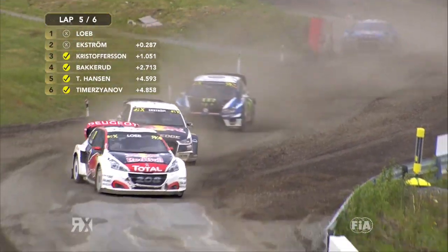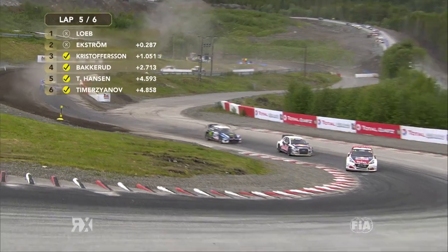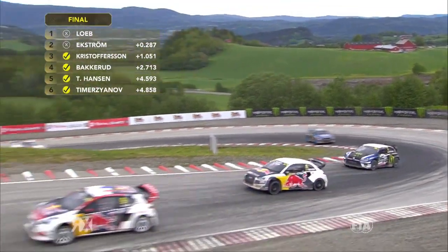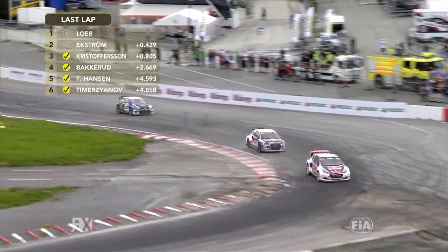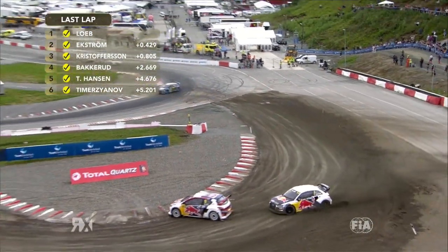Hansen is hungry for this podium — he's had a rotten weekend, he wants to stand on that step. So there's going to be no team orders there. It would be absolutely brilliant if Timmy can make it through for the team — of course it might be at the cost of Sebastian Loeb. But we're going to find out because this is going to be the last lap. Here we go — nine-time World Rally Champion versus World Rallycross Champion into the Joker lap.